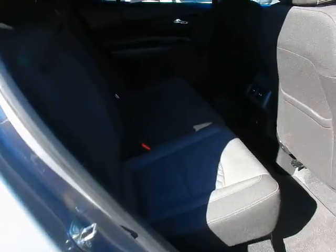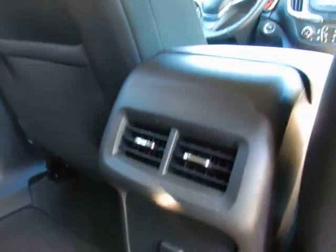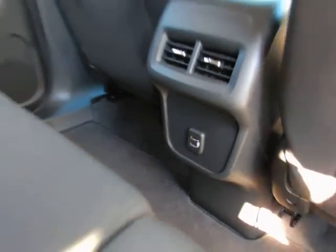Plenty of room for your rear seat passengers. Also has rear air vents and dual USB charging ports.